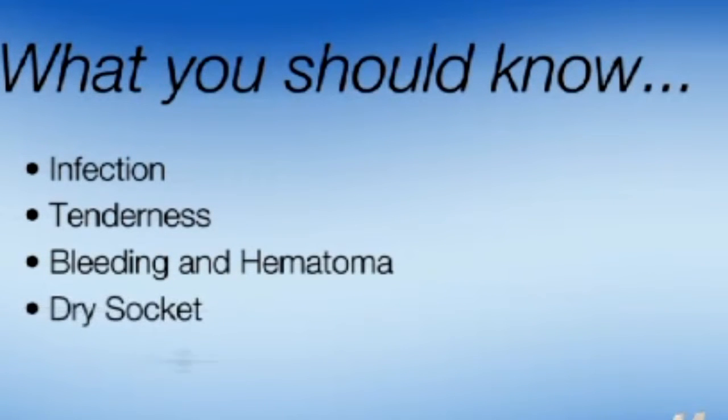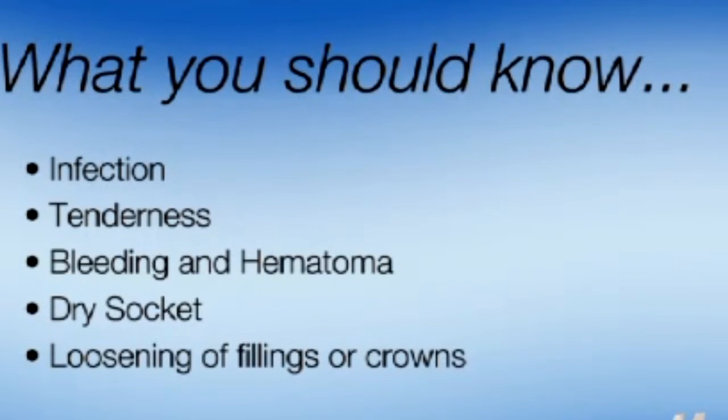Like most other procedures, tooth extraction is not free of possible complications. You should be aware that there is a slight chance of infection, tenderness, prolonged bleeding, dry socket, and loosening of neighboring teeth or their fillings or crowns. Another rare possibility is a tooth being displaced into the sinus during an extraction of an upper tooth. Lastly, jaw fracture is also a very rare possibility.